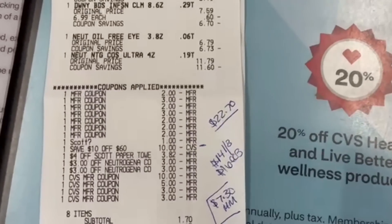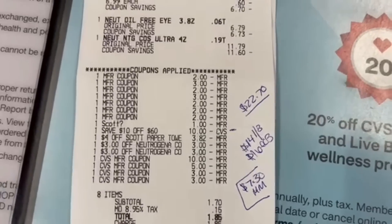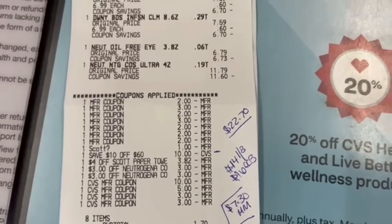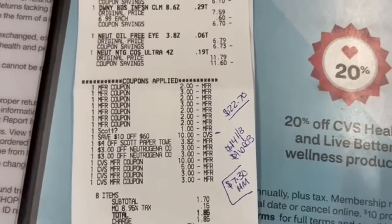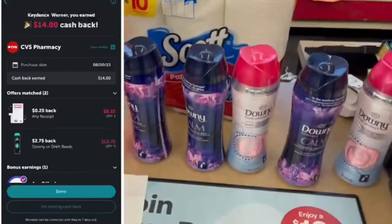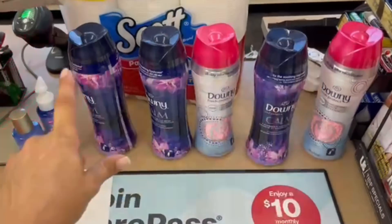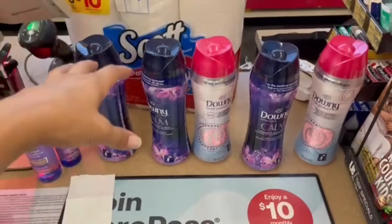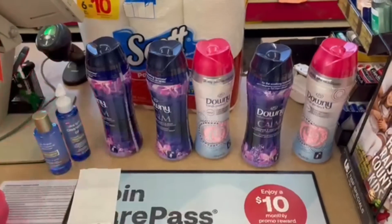It worked like a charm. My $10 off $60 came off, the Scott digital coupon came off, all $2 paper coupons for Downy came off, $3 coupons for Neutrogena came off, and $3 CRTs came off. I used $21 in extra bucks and paid $1.70 of my own money — $22.70 total. We got back $14 on Ibotta — I think it was a $15 or $25 any offer — plus $13.75 for the Downy, and $16 in extra bucks. This receipt was a $7.30 profit. We're also submitting all the Downy to pggoodefd.com for 50 points each.